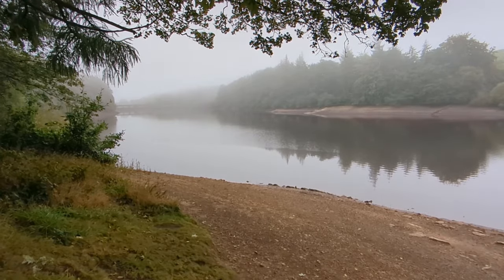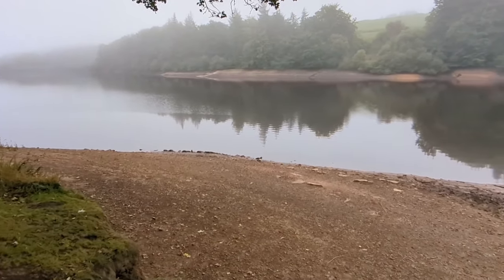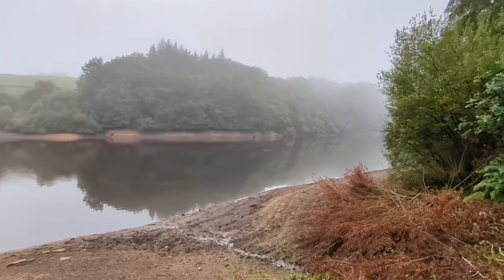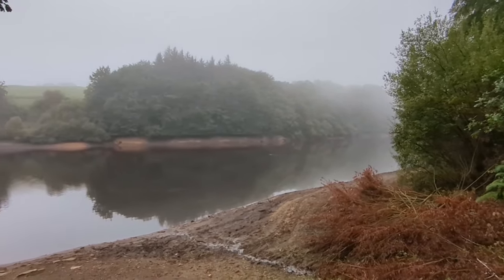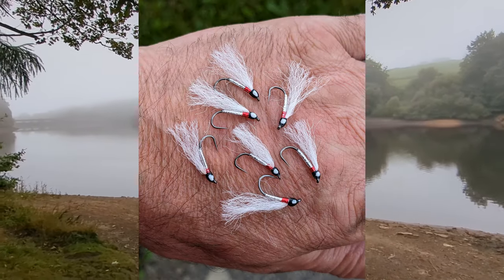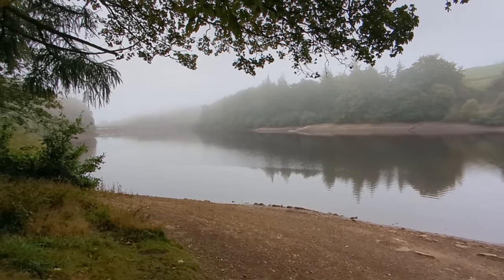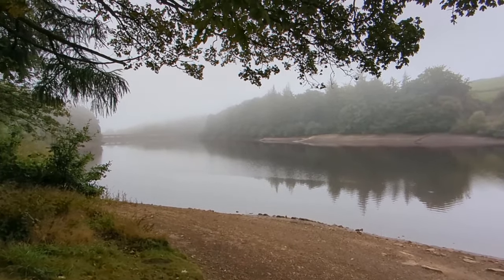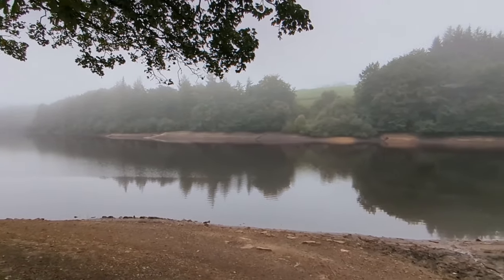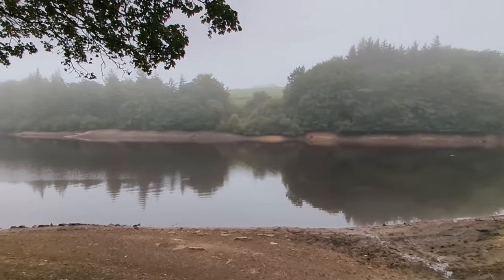Morning everybody. The water level is still going down rapidly, which gives accessibility all the way around the reservoir. Still sticking to the small fry, but the water is very cloudy. I'll probably have to do a very slow figure of eight rather than stripping it, because I might be missing fish.